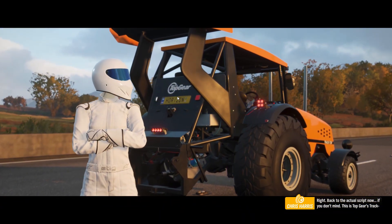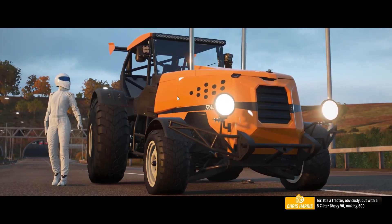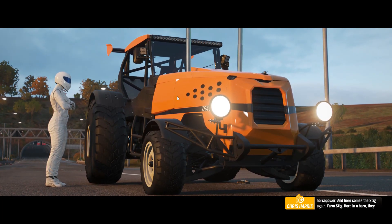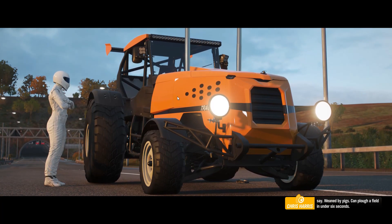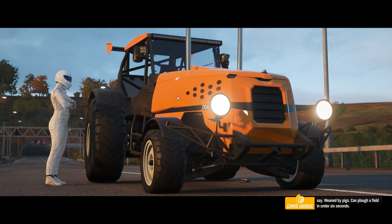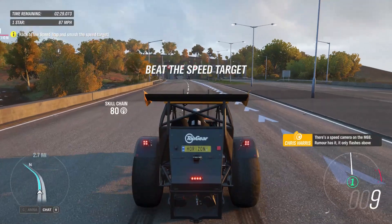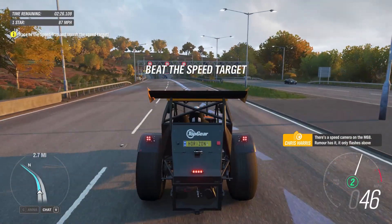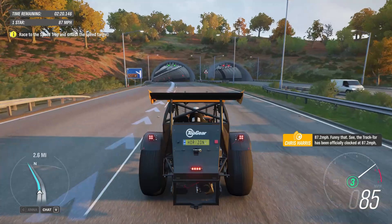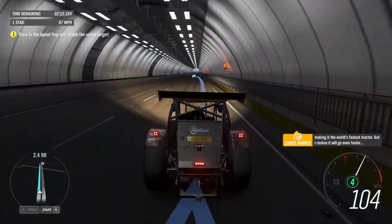Back to the actual script now, if you don't mind. This is Top Gear's Tractor — it's a tractor, obviously, but with a 5.7 litre Chevy V8 making 500 horsepower. And here comes the Stig again — Farm Stig, born in a barn, weaned by pigs, can plough a field in under six seconds. There's a speed camera on the M68. Rumour has it it only flashes above 87.2 miles an hour. Our tractor has been officially clocked at 87.2 miles an hour, making it the world's fastest tractor. But I reckon it'll go even faster.